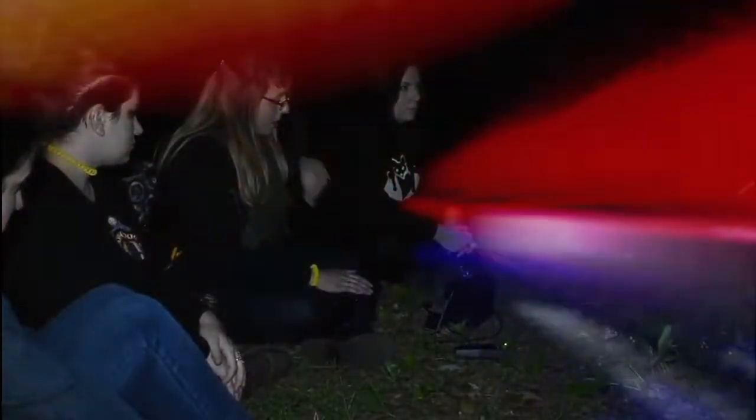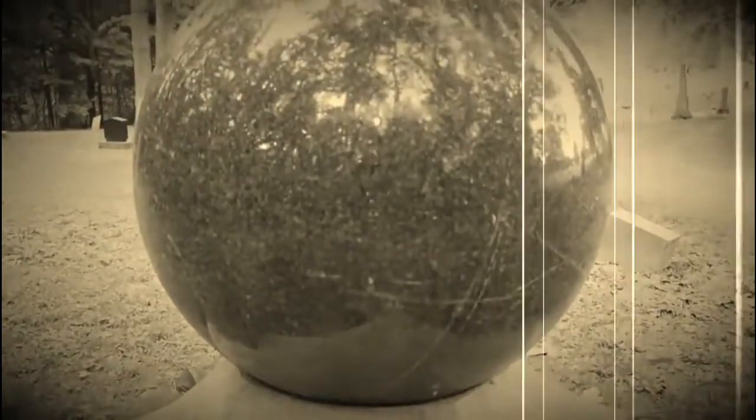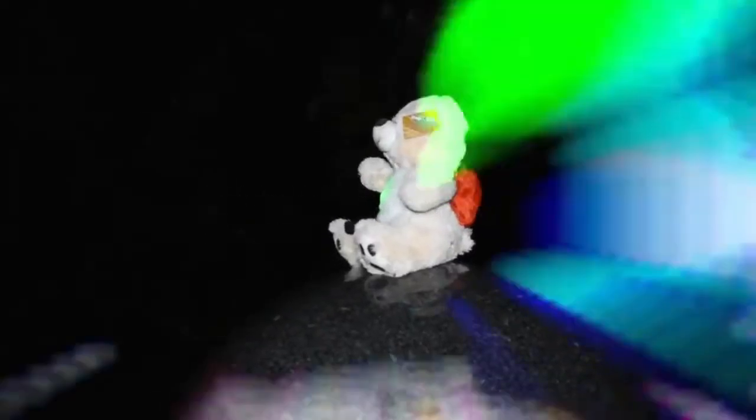Hi everybody! Today in this video we are going to be going through our evidence from our most recent investigation at the Memphis Cemetery. After the video went up, people came to us and showed us some things that we had missed, and we had also found a couple things that we thought were mentionable, so we wanted to share the experience of going through this with you.